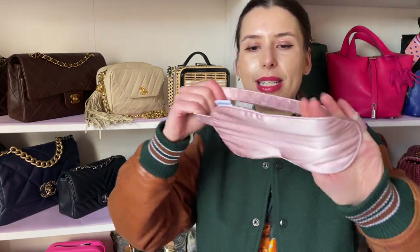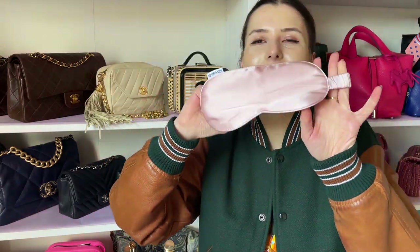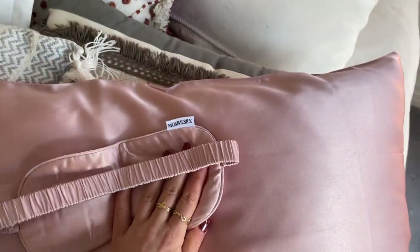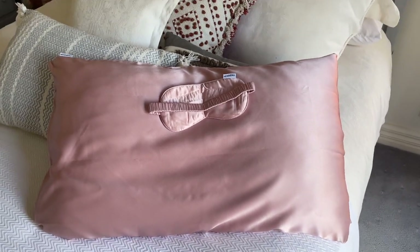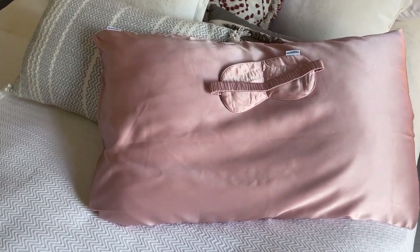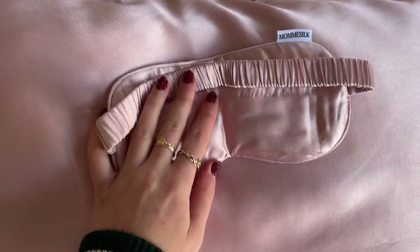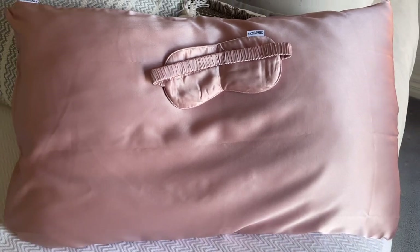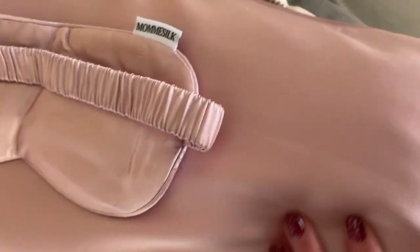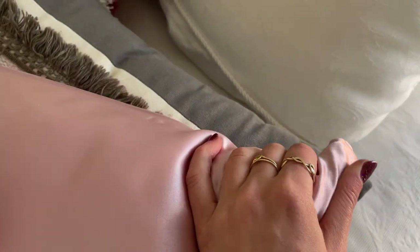I'm trying to go to bed earlier these days. I'm always really busy and finding it hard to sleep lately, so I'm definitely going to try out this Moomy Silk face cover — it's just so luxurious. Moomy Silk pillowcases are made of 100% silk, which is a 100% natural fiber obtained from the cocoons of silkworms. The benefit of sleeping on a silk pillowcase is that it has anti-aging benefits, because rough materials such as cotton actually create creases on your face when you go to bed.